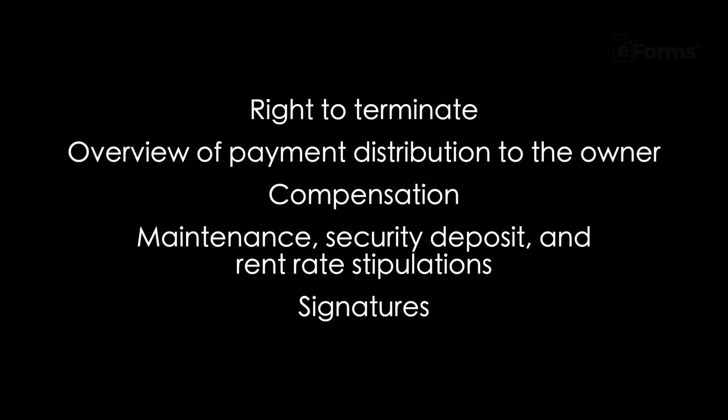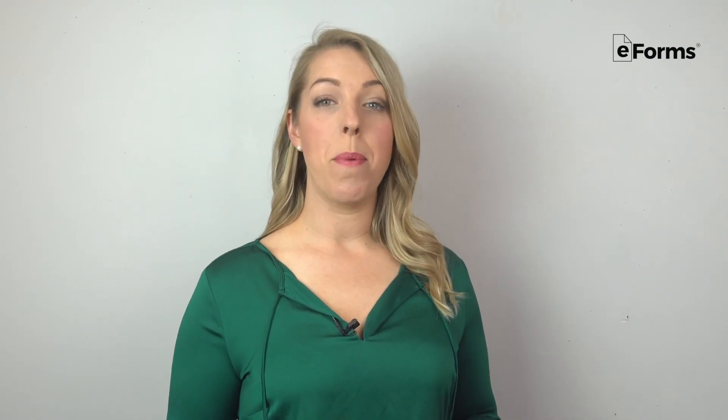The contract should also include compensation, maintenance, security deposit, and rent rate stipulations, signatures, and any other applicable terms. eForms is the world's biggest online database for legal documents. Access your official property management agreement specific to Montana in the link below.